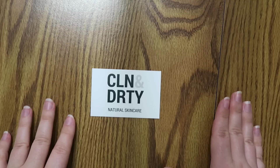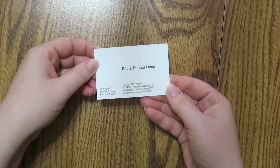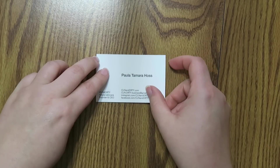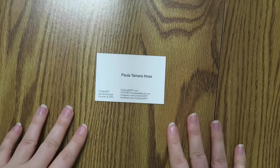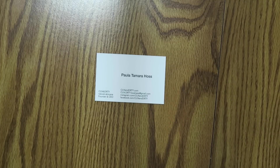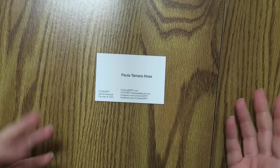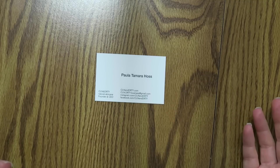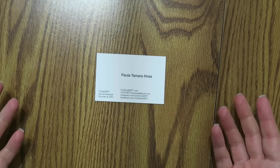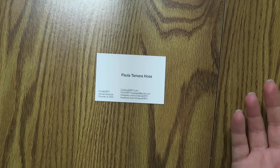A general synopsis of this brand is that there is this woman named Paula Haas — there's her card here. She started this business a couple of years back and wanted to really focus on natural skin care and natural lotions and things like that that you're putting on your body. I haven't really ever been so into that, but I figured I would try this brand out and see what the results are and I'll let you guys know.